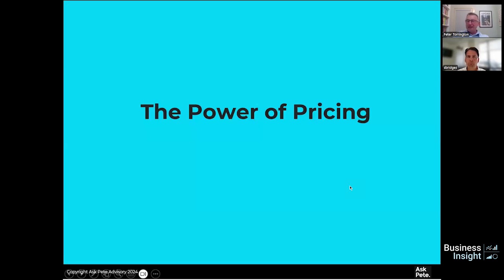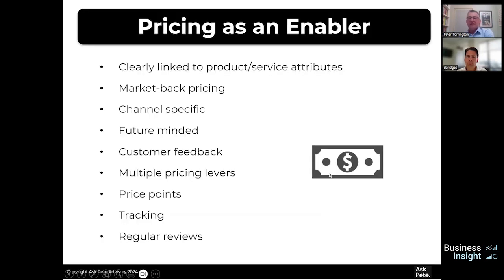Pricing makes people nervous, but for both the top line and the bottom line it's potentially one of the most important areas if you do it well — it plays through both revenue and profitability. You have to embrace it; you can't shy away from it. Think about pricing as an enabler. The first point: it's got to be clearly linked to your product or service attributes. If you're going value, the price needs to be value; if you're going premium, the classic story is that if you want to sell a $100 bottle of wine, make sure there's a $120 bottle on the menu so people are comfortable going to the second price point.